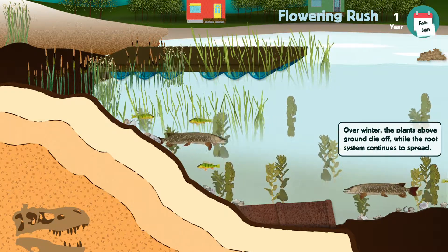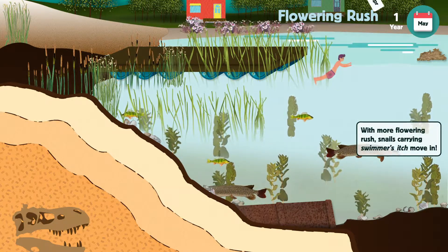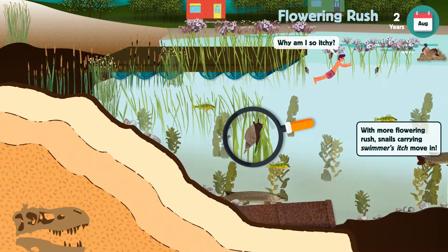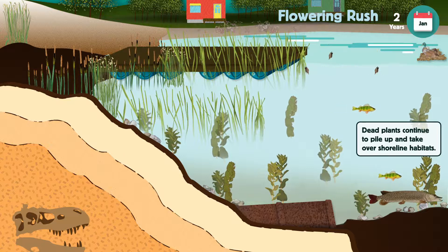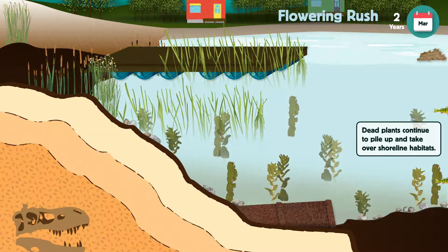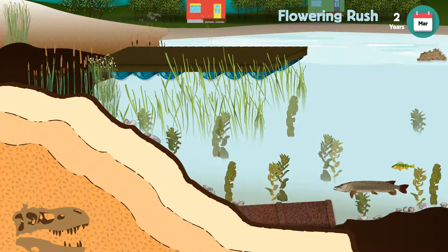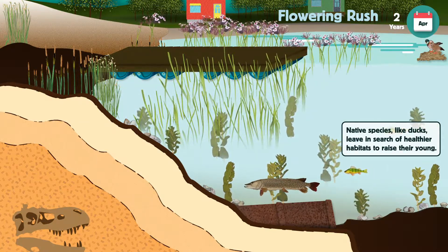Flowering rush also creates an ideal habitat for greater pond snails, which can carry the parasite that causes swimmer's itch. When dense stands of flowering rush die in the winter, the dead plants will pile up on shore. With all of this disruption to a natural shoreline, ducks and other animals are forced to leave these areas and find healthier habitats to raise their young.